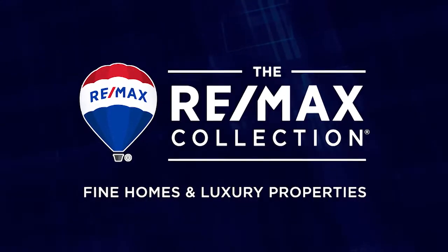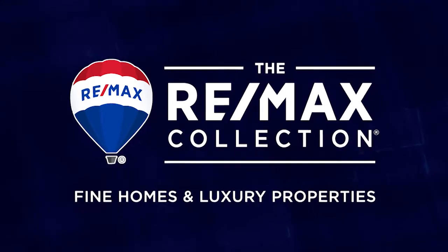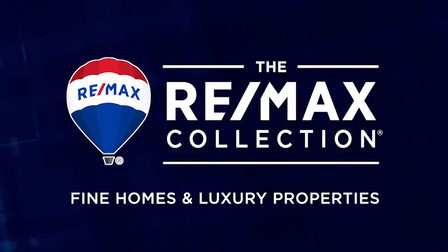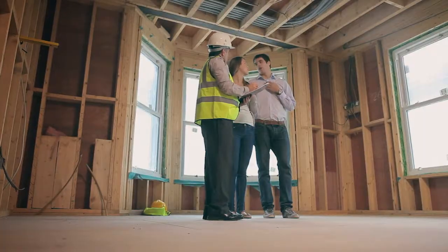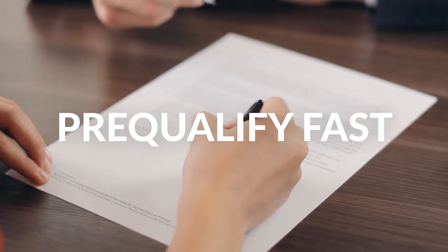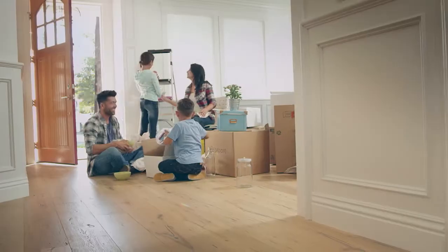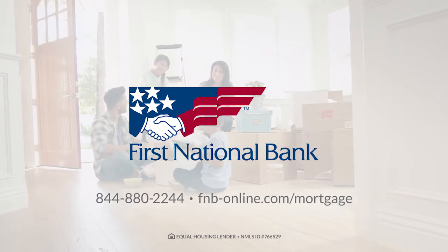Coming up, the REMAX Collection — fine homes and luxury properties presented by the Bob Colvin team right after this. Let's make getting a mortgage simple, whether you're building or buying a home. Let's get you pre-qualified faster so you can make your move sooner. Let's get started — apply online, on the phone, or at your local First National Bank.